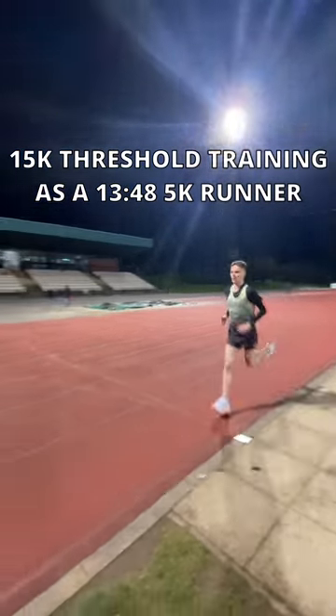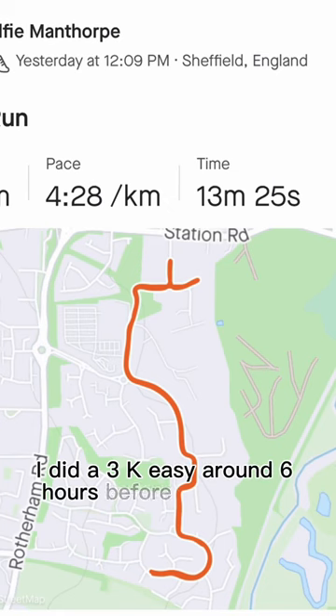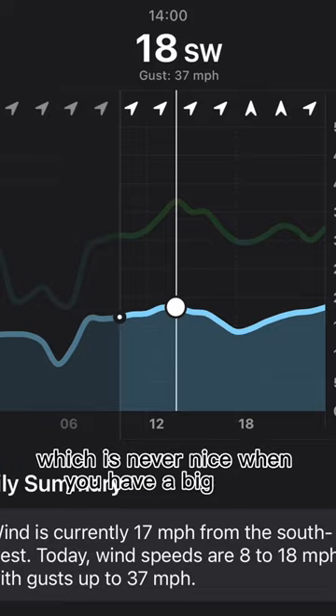This is my longer threshold training day as a 13:48 5k runner. I did a 3k easy around six hours before the session to flush out the legs. I got to the track and realised it was very windy, which is never nice when you have a big long session.